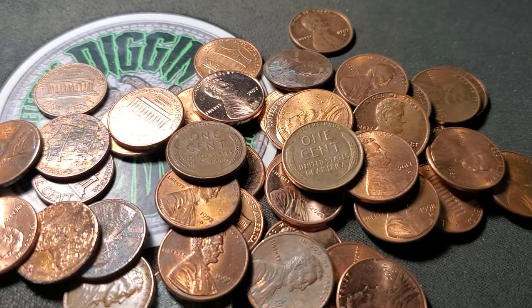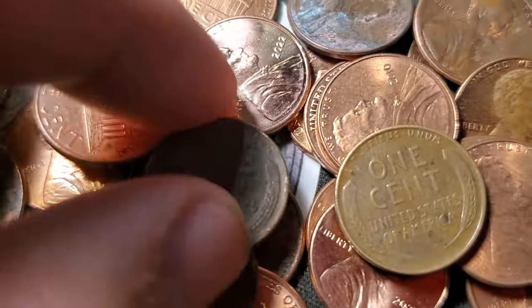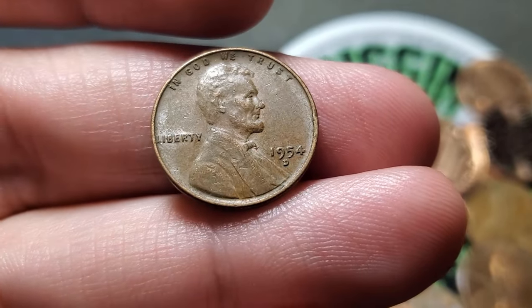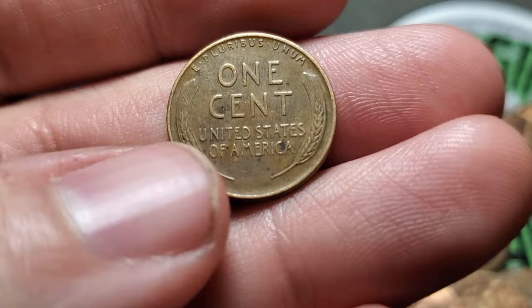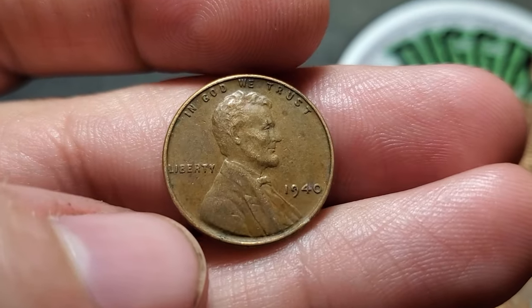Box number two starting off good. Roll number six actually had the reverse ender. Ended up being a 1954 Denver, wheat penny number three. And there was another wheat penny in the roll with it — wheat penny number four for box two, a 1940 out of Philadelphia.